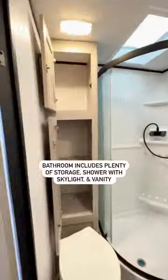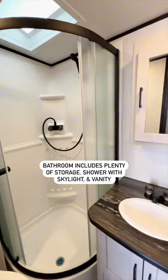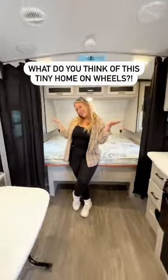And through this door is the full bathroom, complete with a roomy shower, skylight, vanity, and sink. So, what do you think of this tiny home on wheels?